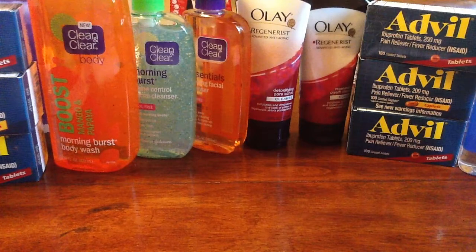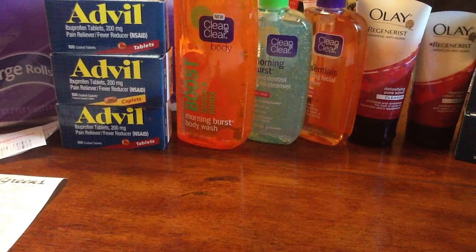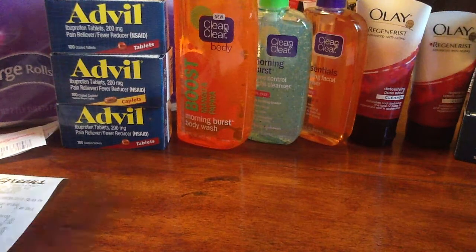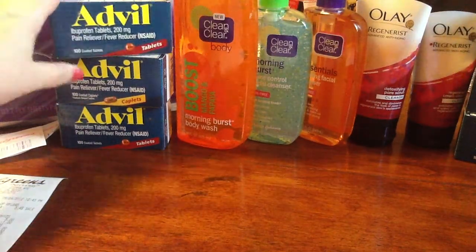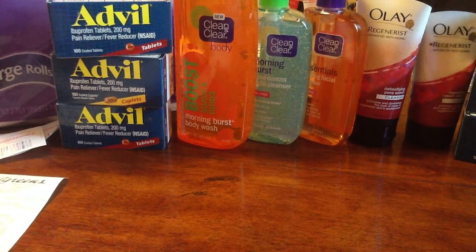My third transaction, I went ahead and got three more Advil. I was doing the Spend $25, Get $10 in hopes that the Advil would also count towards the Diabetes Club, which it did not — it's not tracking for that, so I don't know why, but it's not.